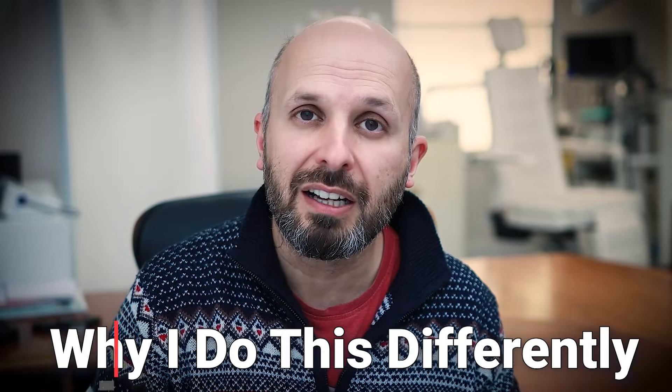Merry Christmas. In this video I want to explain how I figure out where your snoring and sleep apnea is coming from inside your throat, and why I do this test differently to everyone else.